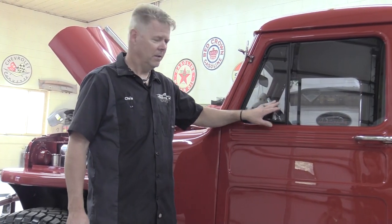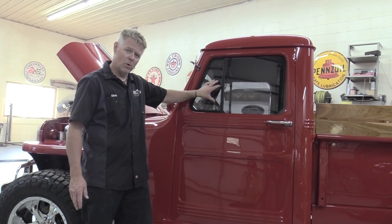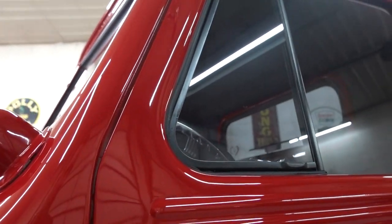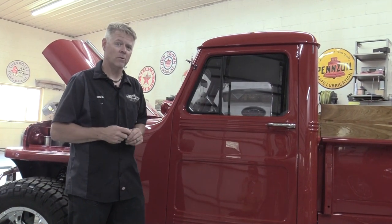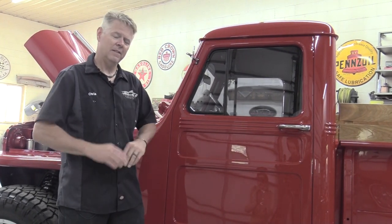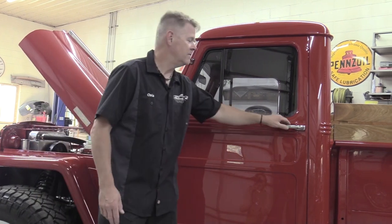Up here, from La Crosse Glass, we have some nice smoked, tinted, laminated glass. Just like in 1948 when the glass came from the factory laminated — that's exactly what we have here — but we added a nice smoked tint. It looks beautiful. They cut it to fit. Awesome job, La Crosse Glass. We appreciate your help on that very much.